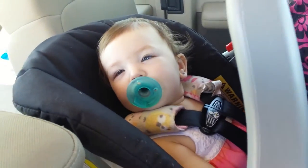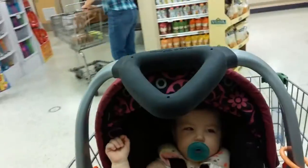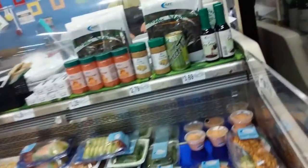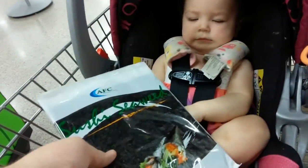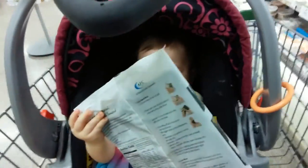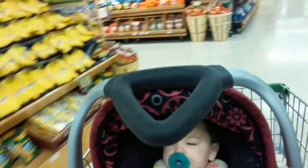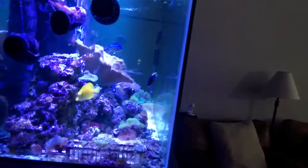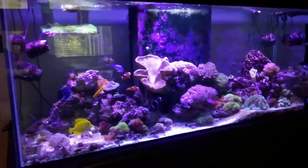All right baby, are you ready to get some nori? We made it back with the sushi — with the seaweed, or nori.